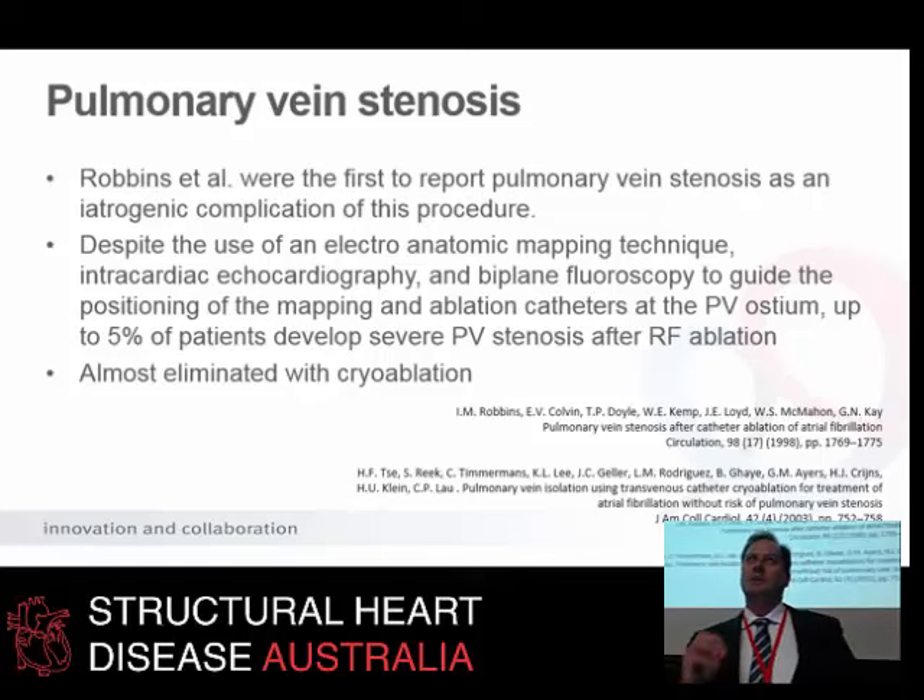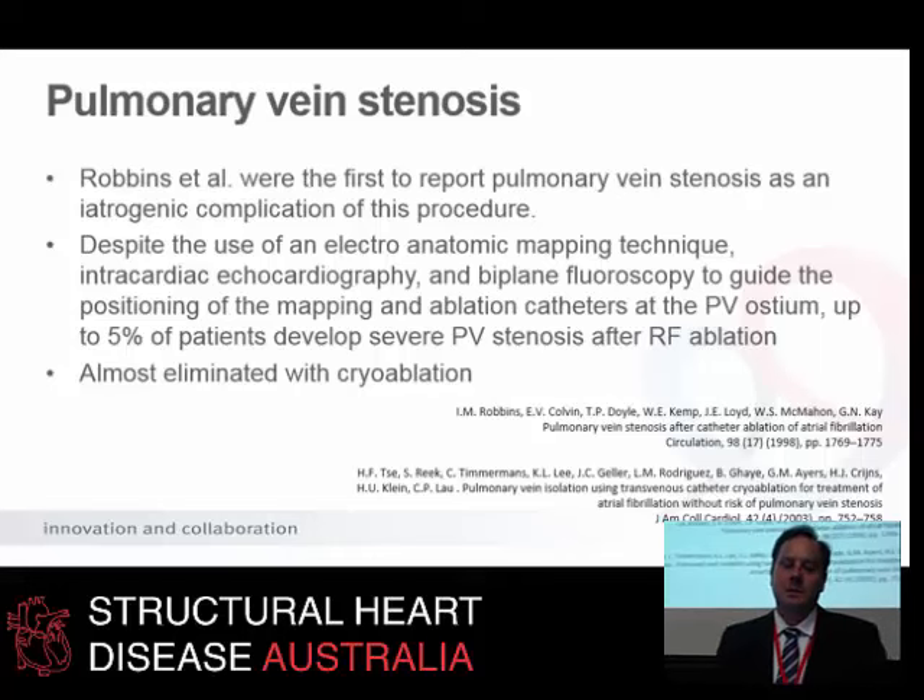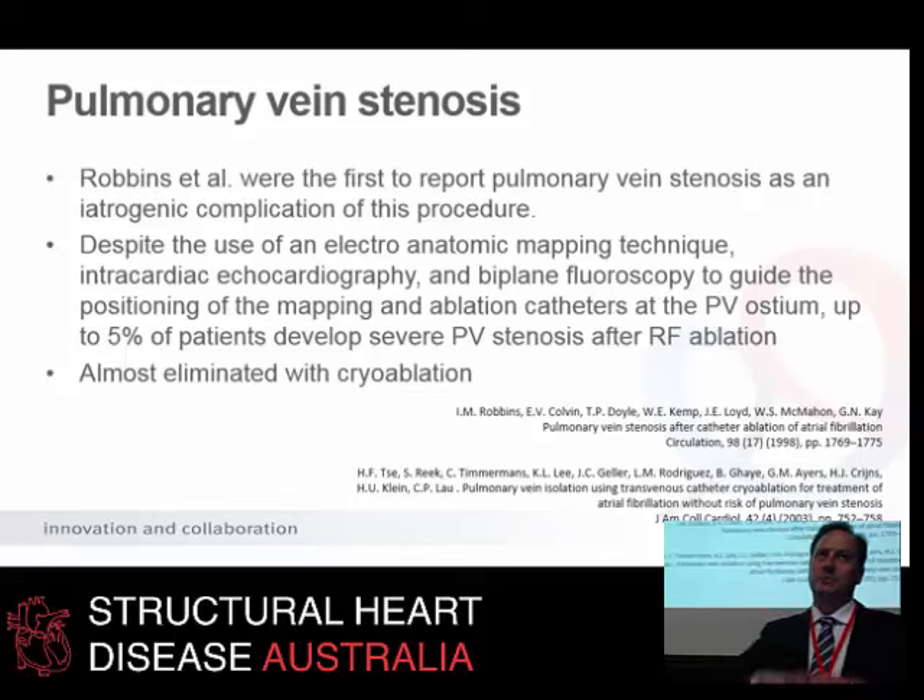It was first reported in the early days of AF ablation when they started to notice patients presenting with this complication. Robbins and his group first reported it back in the late 90s. But techniques improved — once they realized this could happen, using ICE and electromechanical mapping technologies and carefully positioning catheters outside the ostium of the pulmonary veins, they were able to make this complication much less common. Up to 5% of patients in series have been affected by it, though not all are symptomatic. In current literature, possibly 2% to 3% of patients with AF ablation might have some pulmonary vein stenosis.